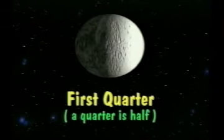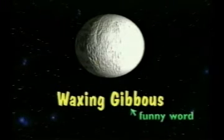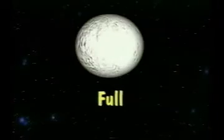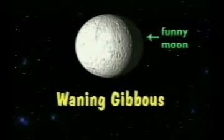Waxing Gibbous: gibbous is a funny word, and that makes sense because this is the phase when the moon is the most funny-looking. Full Moon: this one's pretty obvious. Now for the waning stages — you see more of the moon on the side facing east. Waning Gibbous: funny moon, funny name.